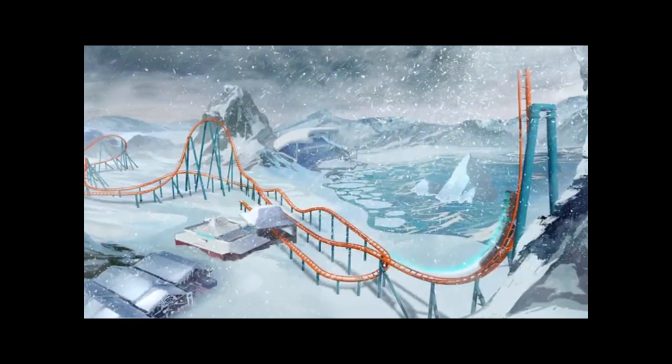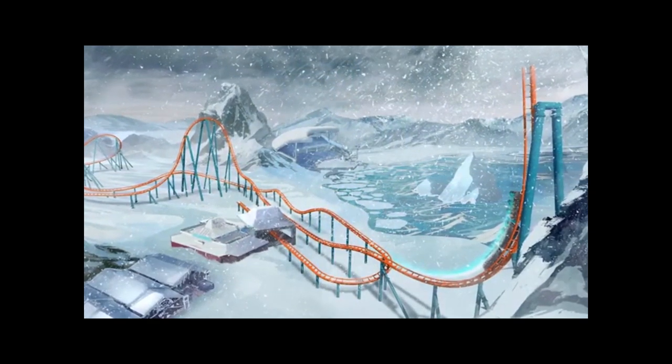Icebreaker is SeaWorld Orlando's newest roller coaster and it's our first launch roller coaster, launching not once but four times. You'll start out with a backwards launch up a 93 foot tall spike tilted at 100 degrees. That's actually the steepest drop in Florida on a roller coaster.